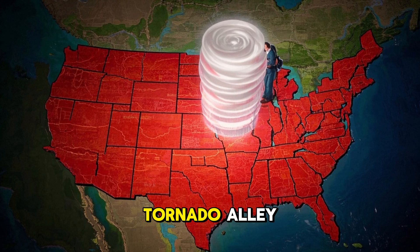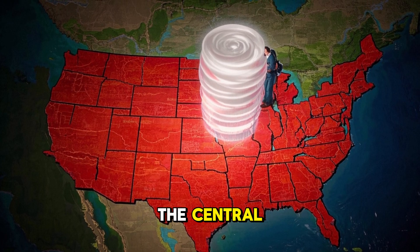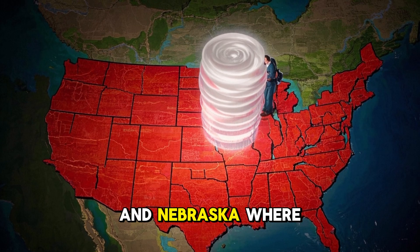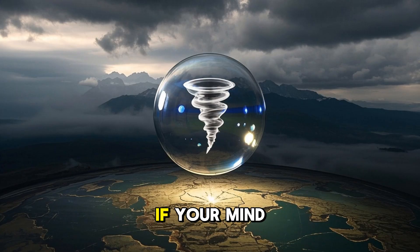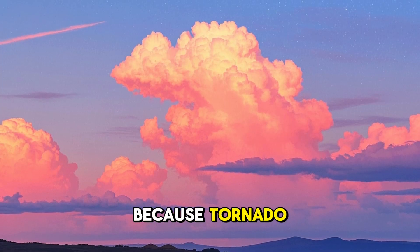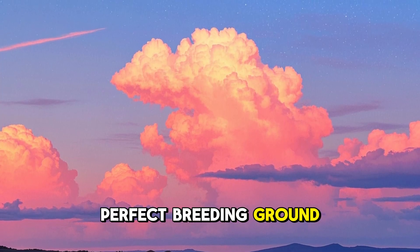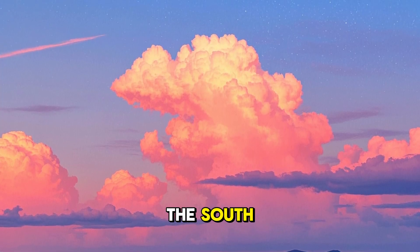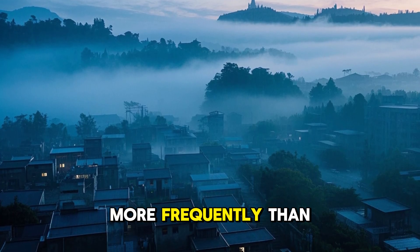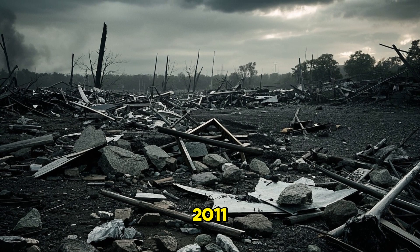You may have heard the term tornado alley. This refers to a region in the central United States, especially Texas, Oklahoma, Kansas, and Nebraska, where tornadoes are most frequent. Why there? Because tornado alley is the perfect breeding ground — warm, moist air from the south, dry air from the west, and cool air from the north all collide there more frequently than anywhere else on earth.